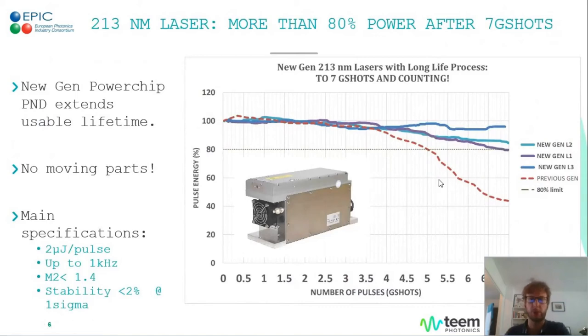In terms of novelty, over the past couple of years we've worked hard to extend the lifetime of one of our best sellers: the 213 nanometer PowerChip laser. We've shown that after seven giga-shots it still retains 80% of its power, which is quite a performance for a deep UV laser, since these radiations are quite harsh to the optics inside. There are no moving parts, so it's really robust — it can deliver a 2 microjoule pulse at repetition rates up to 1 kilohertz, while the beam stays high quality with an M-squared factor of 1.4 even after several giga-shots.